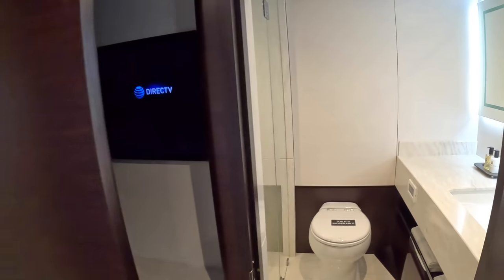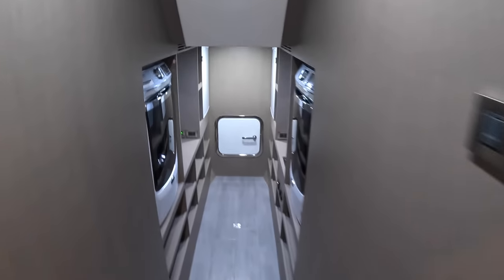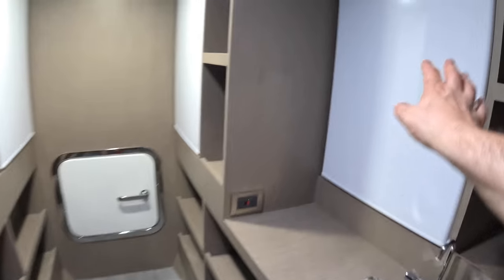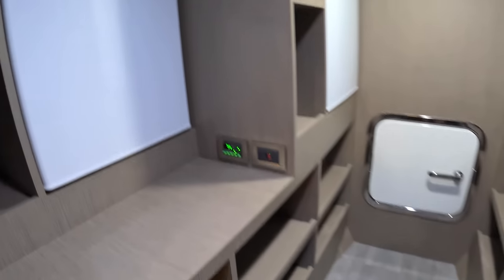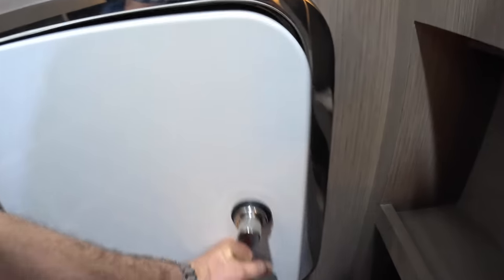Now for the secret feature: what appears to be the end of the corridor opens to reveal a hidden utility room. Washing machines are in here, lots of refrigeration or freezers depending on preference, and a little sink. Fridges and freezers are dotted all the way around with loads of space for provisioning. Beyond that is access to the bow thruster. That's a genius use of this area — I think that's brilliant. I think that's the lower deck done.